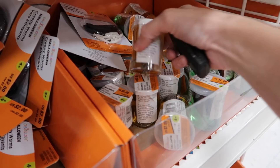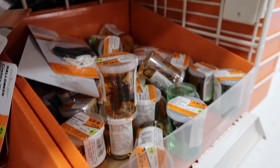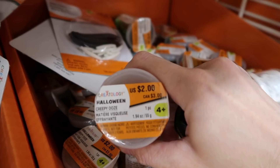Brainy, brainy. Do they have these ones at our Michael's with the bugs in them? Ew, cockroach! I can just put that on Maya when she's sleeping. So these slimes — they're not really slime, they're just ooze. It says Halloween Creepy Ooze. And they're $2.